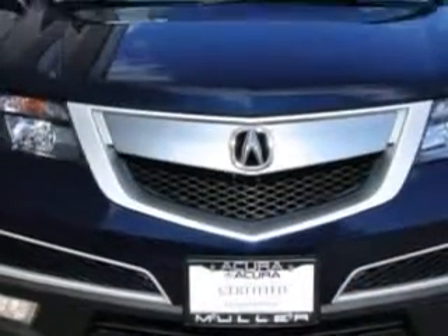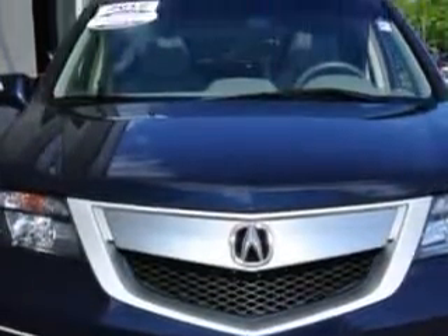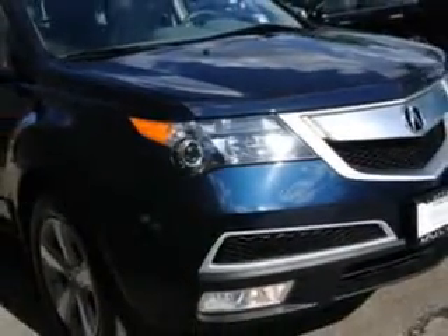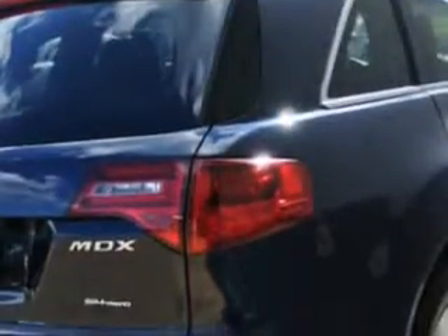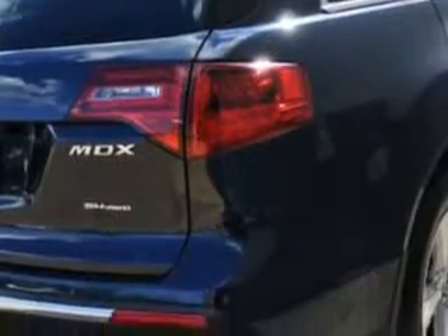You will love this Bali Blue Pearl 2012 Acura MDX all-wheel drive base SUV with technology package, equipped with a six-cylinder engine and an automatic transmission. Enjoy an impressive 21 miles to the gallon on this family SUV.